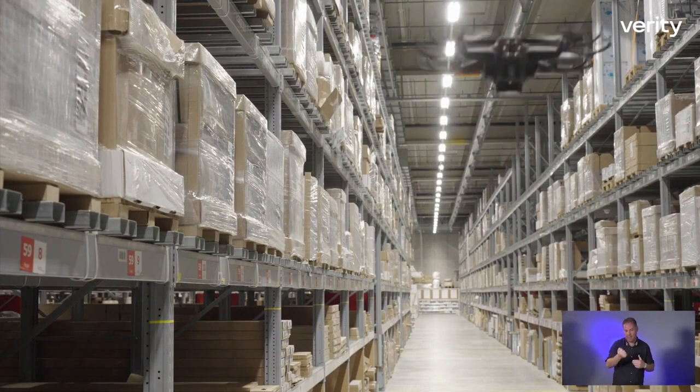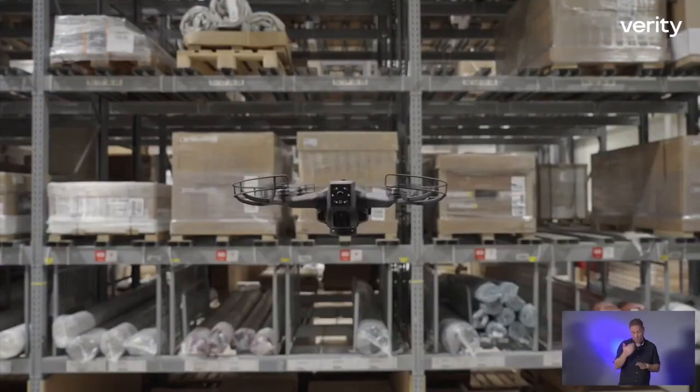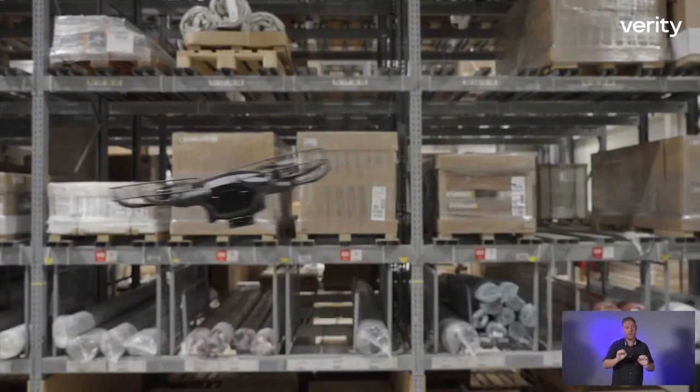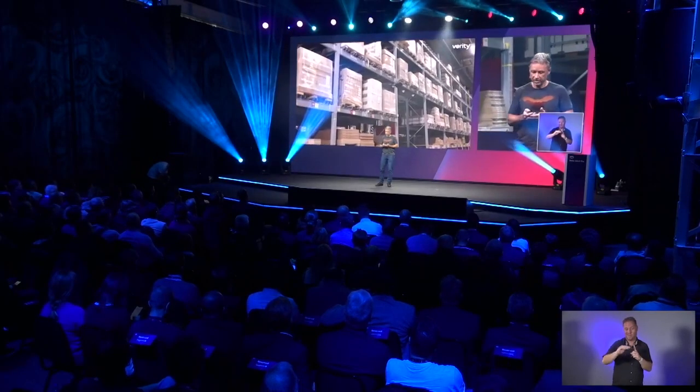You can see that here in the video. They can operate in complete darkness. They can sense their environment and avoid obstacles. They don't need any form of connectivity to do their work except when charging.